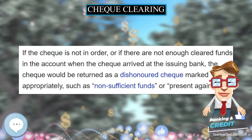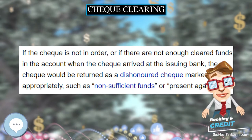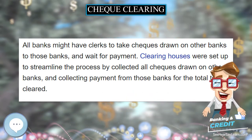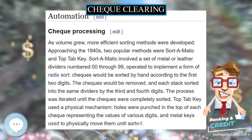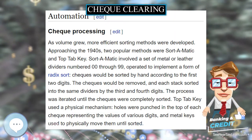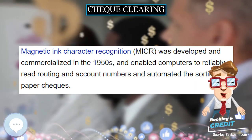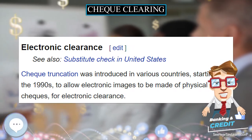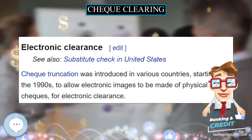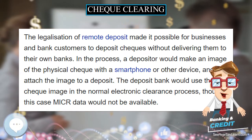Until around 1770, an informal exchange of checks took place between London bank clerks, who visited all other banks to exchange checks whilst keeping a tally of balances between them until they settled daily. Check clearings began around 1770 when bank clerks met at the Six Bells, a tavern in Dove Court off Lombard Street in the City of London, to exchange all their checks in one place and settle balances in cash. The first organization for clearing checks was the Bankers' Clearing House, established in London in the early 19th century.